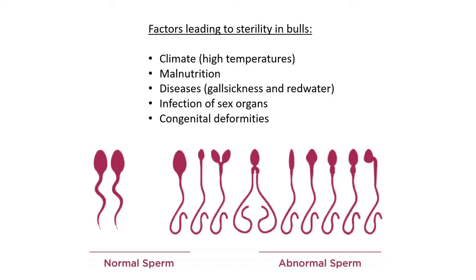Infection of the sex organs — if the testicles get an infection, inflammation, or are injured, there will be no sperm produced. Lastly, congenital deformities — genetic defects of the sperm itself. Maybe the bull's father could not produce normal sperm, and now it also cannot produce normal sperm. This is a genetic problem that unfortunately cannot be fixed.